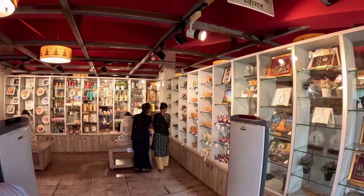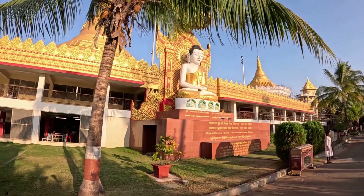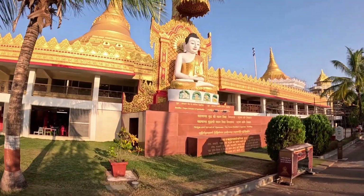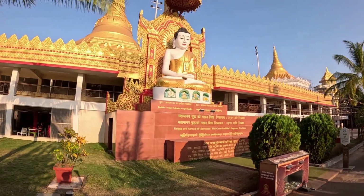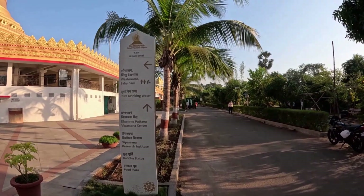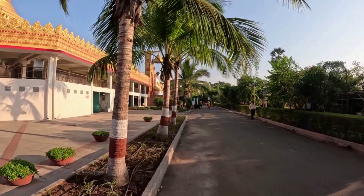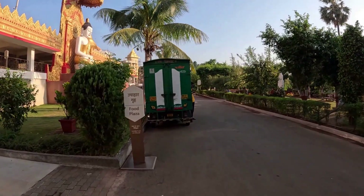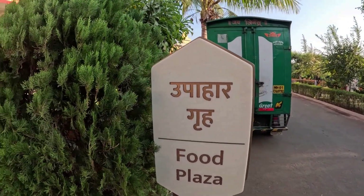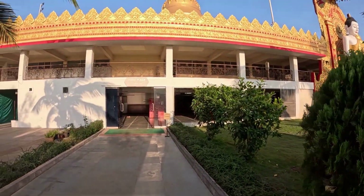Exit is available from this shop. This big statue of Buddha was crafted in Thailand and is made of white marble. This is the restaurant where vegetarian food is served.